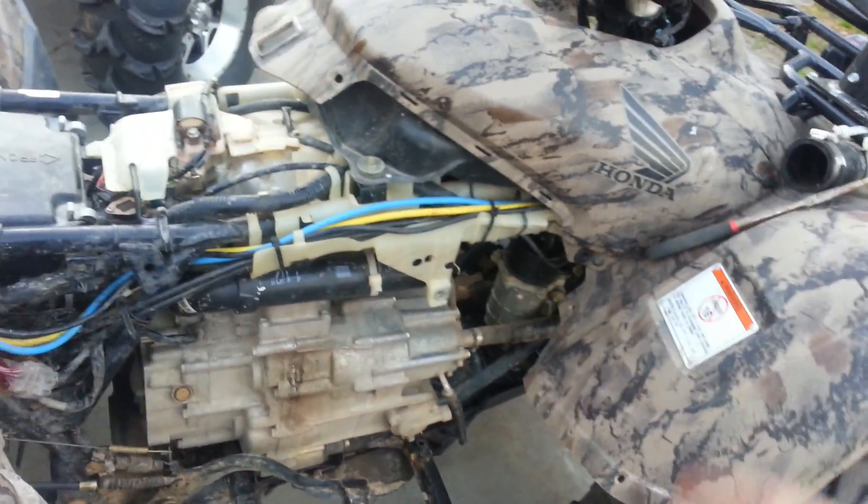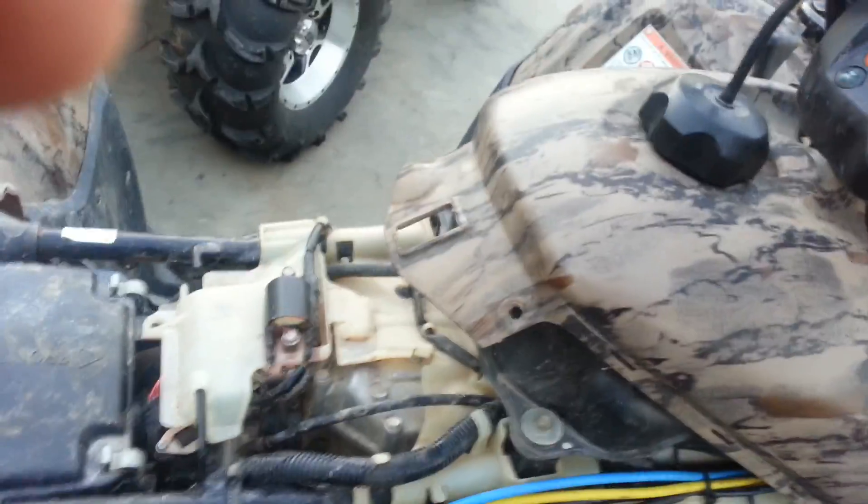I did clean the filter and the fuel pump. Air filter is clean. Spark plug is good, so here it goes.